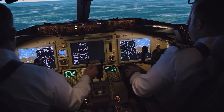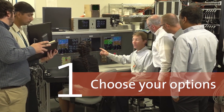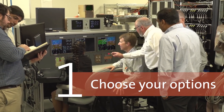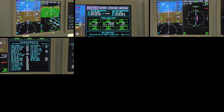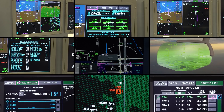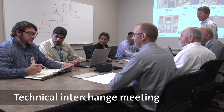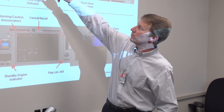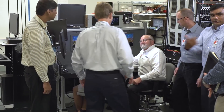Rockwell Collins makes the retrofit process fast and easy. Step one: every LDS upgrade starts with a technical interchange meeting, or TIM. This meeting brings together engineers and integration specialists from Rockwell Collins, Boeing, and L2 Aviation, working directly with your airline flight operations, engineering, training, and maintenance staff to help you determine the best cockpit configuration for your aircraft.